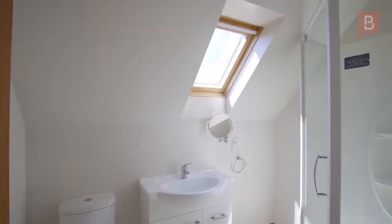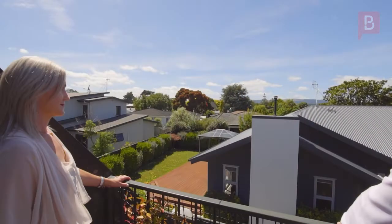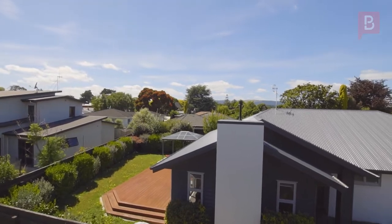And here we are in the master bedroom. There's an ensuite and a fantastic little space here. Take a look — you can see the ranges from here, it's really cool.